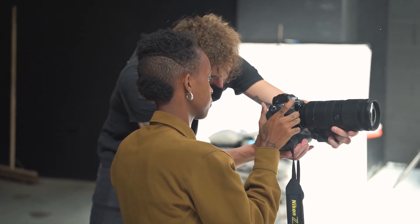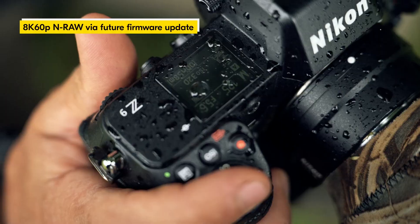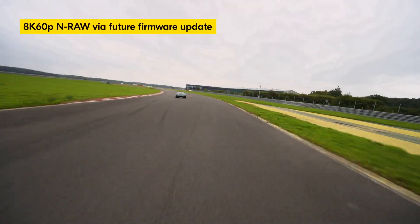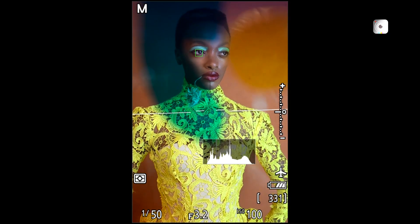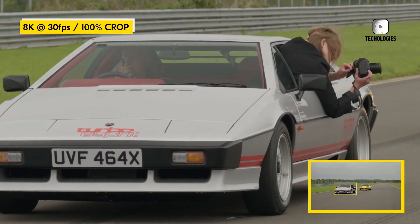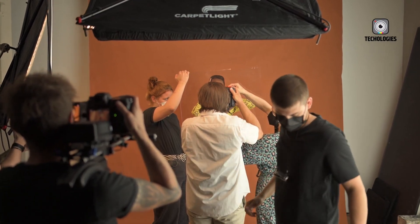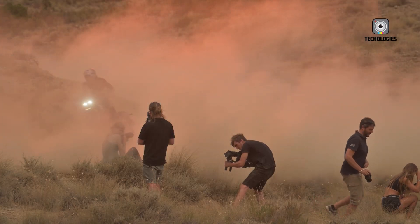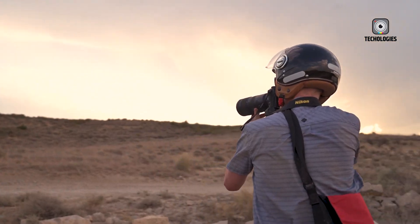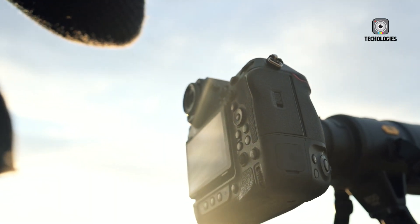The success or failure of the Nikon Z5 II could have far-reaching implications not just for Nikon but for the broader camera industry. As smartphone cameras continue to push the boundaries of computational photography and AI-enhanced imaging, traditional camera manufacturers are under increasing pressure to justify the existence of dedicated cameras, especially at the entry level. If Nikon can create a compelling entry-level full-frame camera that offers clear advantages over smartphones while remaining accessible to beginners, it could help reinvigorate interest in dedicated cameras and spark a renaissance in the consumer camera market.